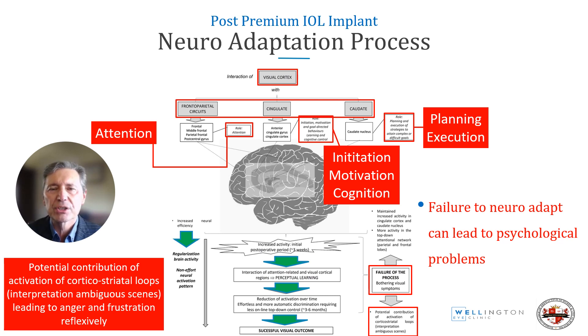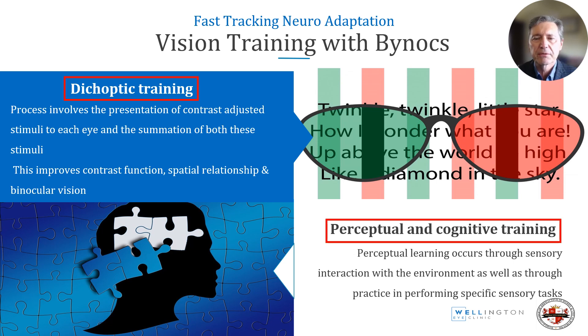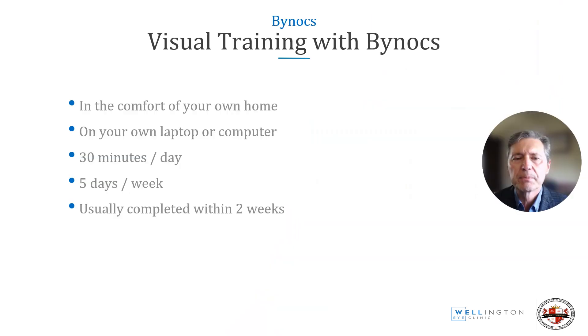Training with Binox involves dichoptic training where contrast-adjusted stimuli are presented to each eye and both stimuli are summated. This improves contrast, spatial relations, and binocular vision, and also involves perceptual and cognitive training on how our eyes interact with the environment and perform specific tasks. Training with Binox for unhappy patients with diffractive multifocals occurs in the comfort of your own home, on your own laptop or computer, 30 minutes a day, five days a week, normally completed within two weeks.